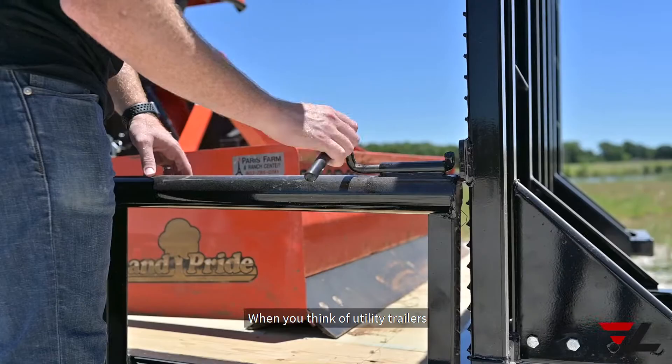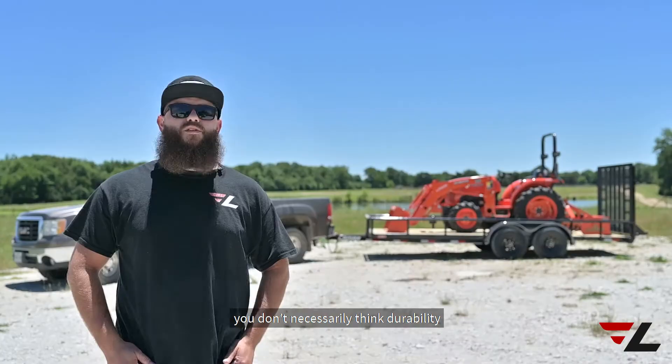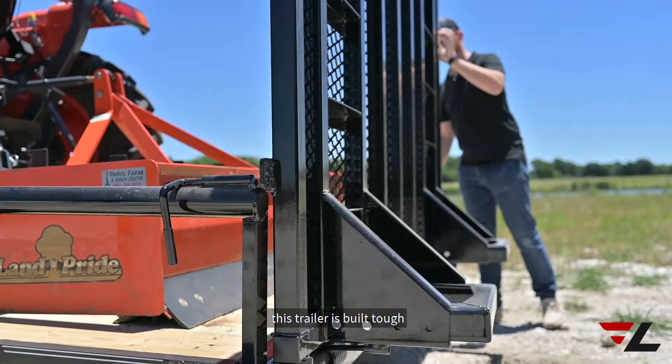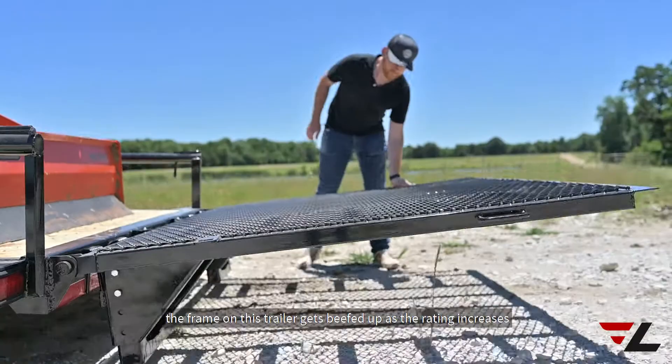Our utility trailers are built to haul whatever you can throw at them. When you think of utility trailers, you don't necessarily think durability, but with a 2,500 to 14,000 pound carrying capacity, this trailer is built tough.